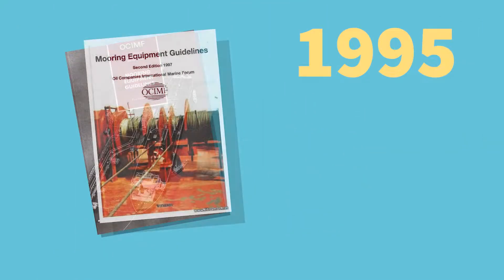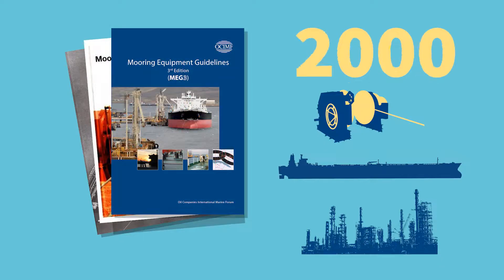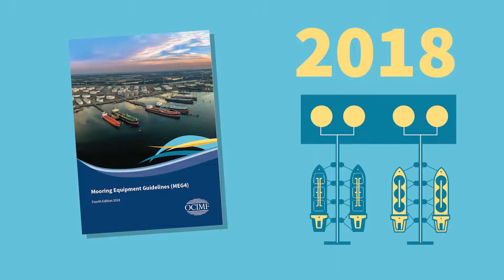Since 1992, the Mooring Equipment Guidelines has been the industry's leading guidance document for the safe mooring of ships at terminals. Now the Mooring Equipment Guidelines have been updated to provide the latest information and best practice for the design of safe mooring with ships and terminals, to aid in safer operations.